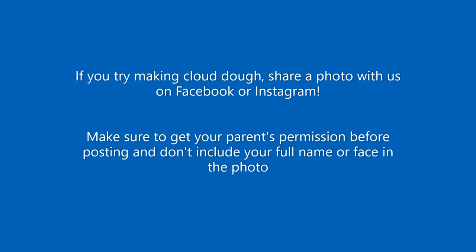If you try making cloud dough, share a photo with us on Facebook or Instagram. Make sure to get your parents' permission before posting, and don't include your full name or face in the photo. So give cloud dough a try, or try some other kitchen experiment to see what you can come up with. Thanks for joining us for Book Nook and we'll see you at the library soon. Have a great day!